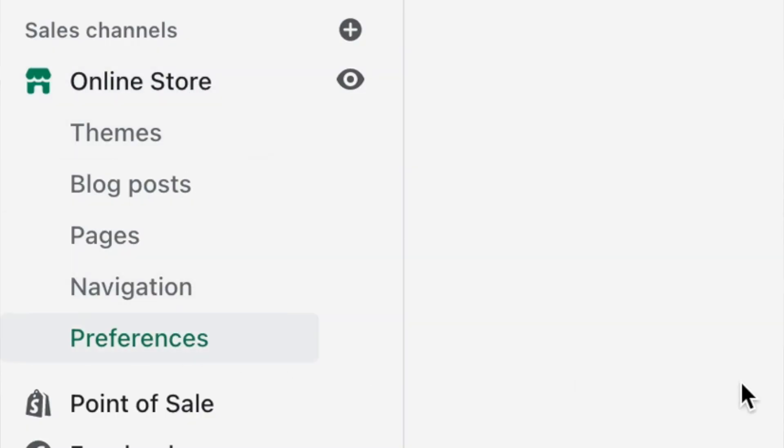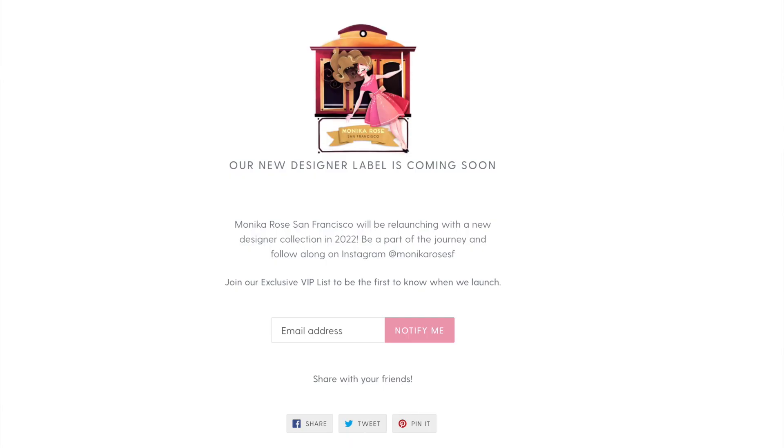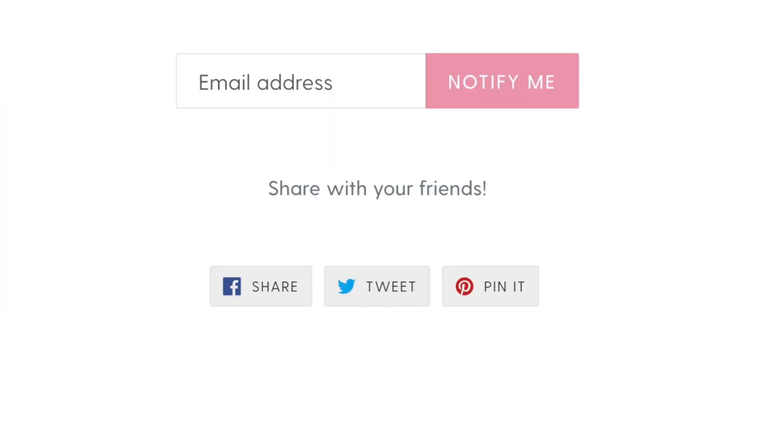Step number two is to set up your coming soon page. While you're working on the backend of your online store and you're not ready to have it open to the public just yet, you'll want to have a coming soon page for your audience to reference. On this page, include a few sentences describing the type of brand you're opening, your anticipated boutique launch date, and a call to action to sign up for your email list. To set this up in Shopify, click on Online Store, then Preferences, scroll to the bottom, and you'll see the password-protected page. Add your password, a message to your visitors, and Shopify also automatically includes an email signup section.